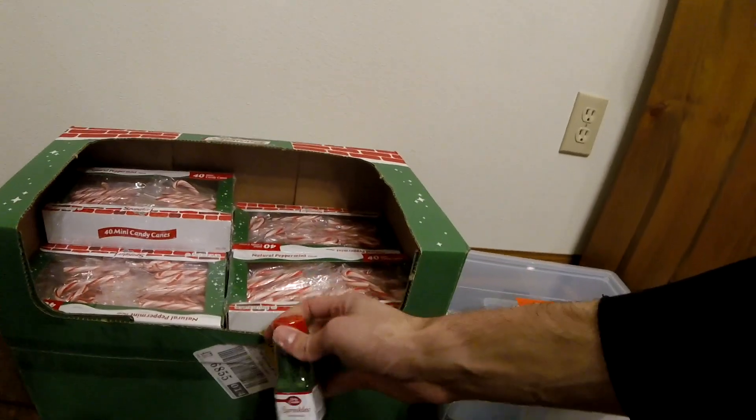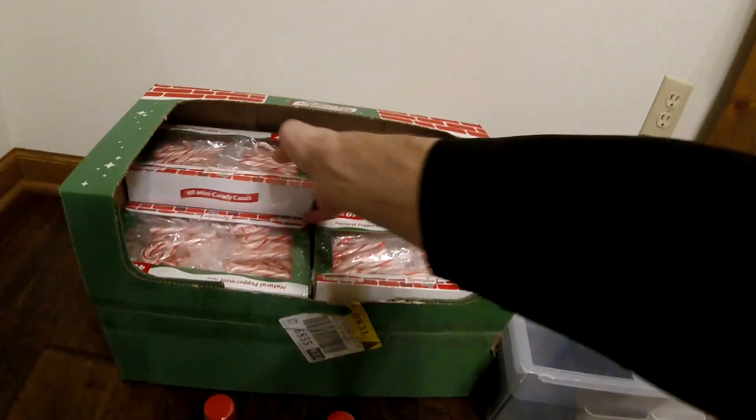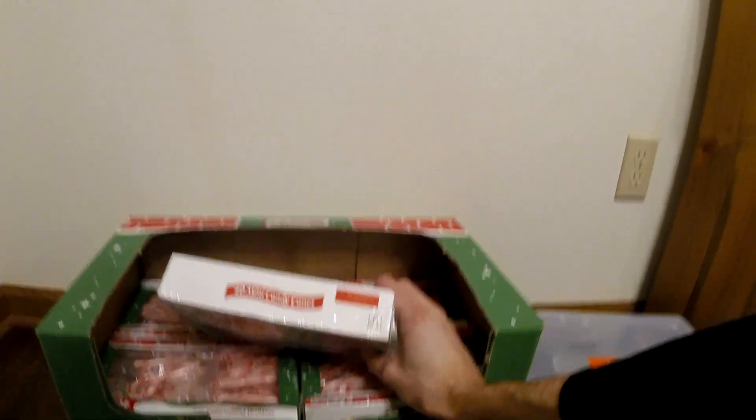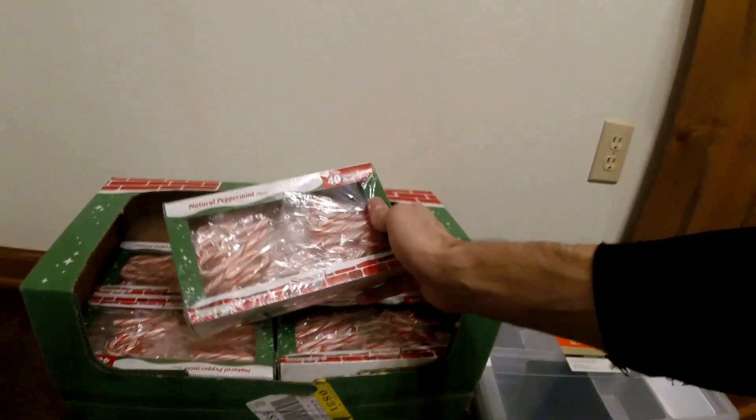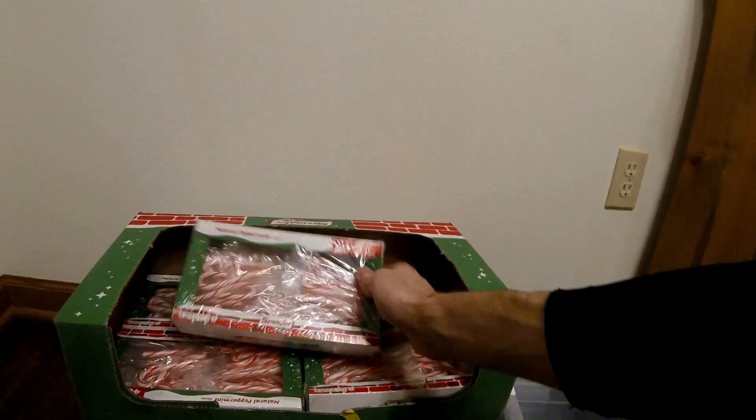We also found three of these Betty Crocker sprinkles. These do not have a date on them, but these candy canes do — they expire on 11-8 of 2024. Not sure why CVS threw them out. They don't expire for a few more years.